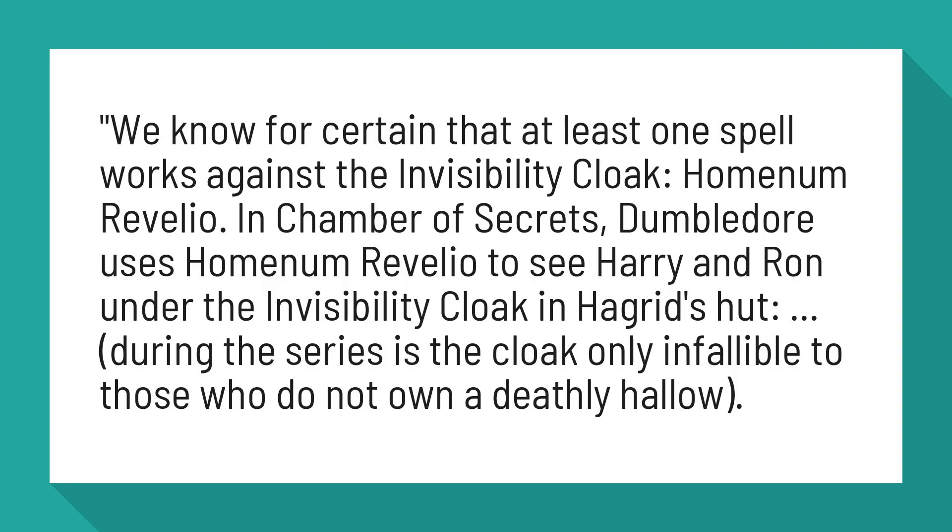In Chamber of Secrets, Dumbledore uses Hominem Revelio to see Harry and Ron under the Invisibility Cloak in Hagrid's hut. During the series, the cloak is only infallible to those who do not own a Deathly Hallow.